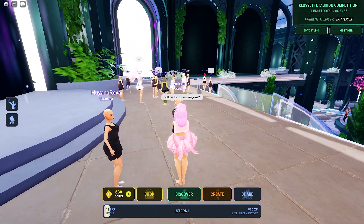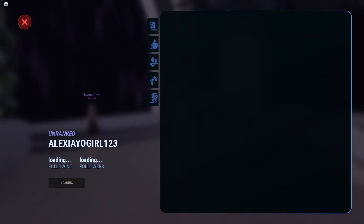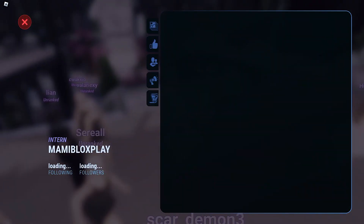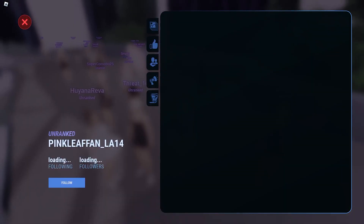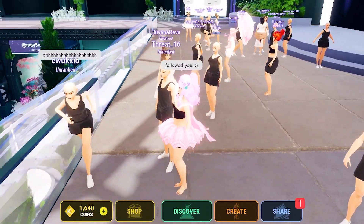Follow a player by going near them and clicking their avatar. Like this. You will then be taken to their profile and then you can click the follow button. Got 4 followers now. And finally, the 5th follower. Got the badge, which means I also got the item.